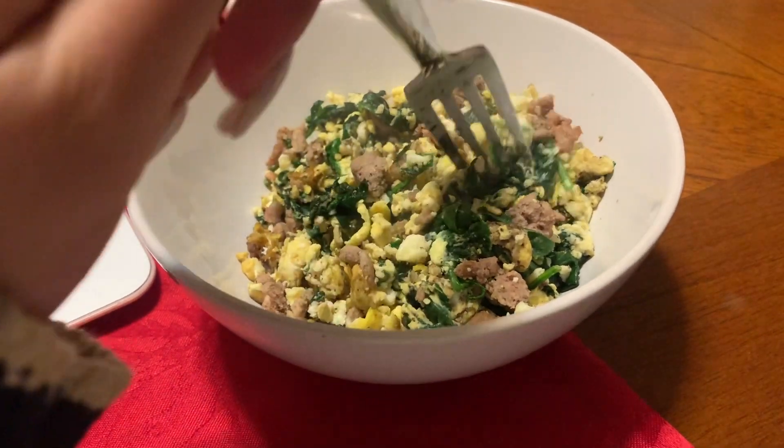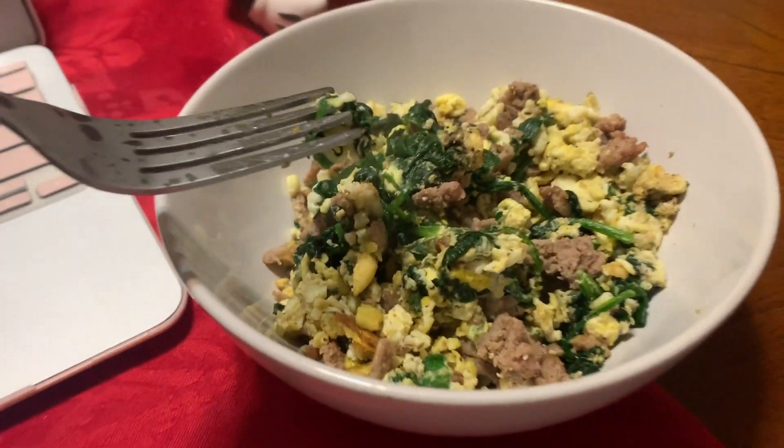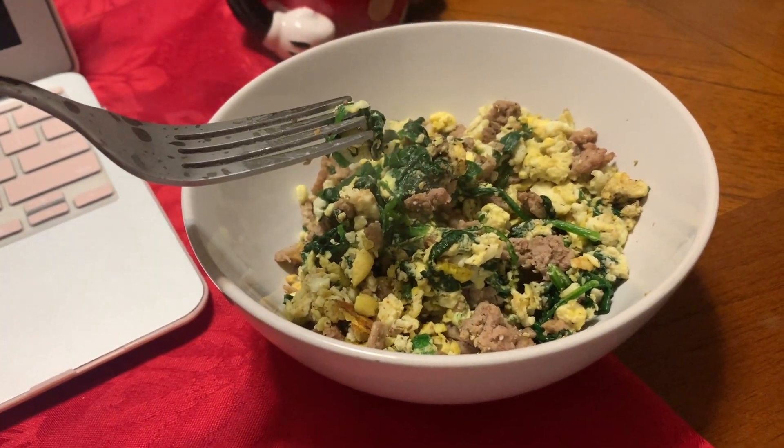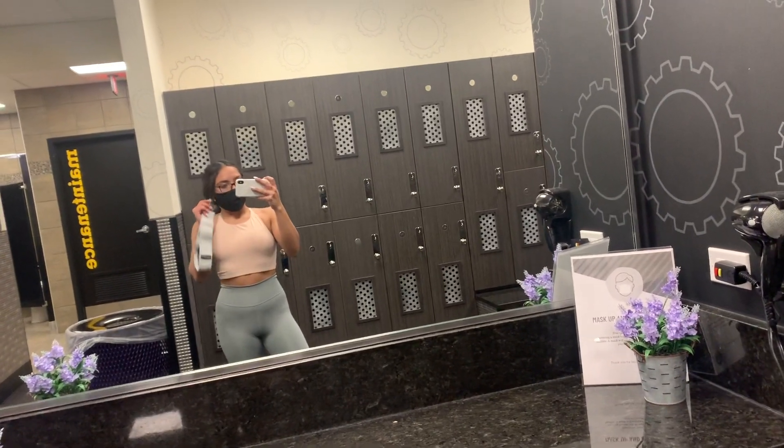This actually turned out to be way more food than I thought it was going to be — it almost fills my whole plate! I'm excited to eat my dinner. I just finished my workout, I am super sweaty and tired.